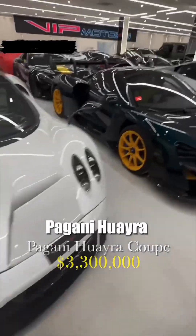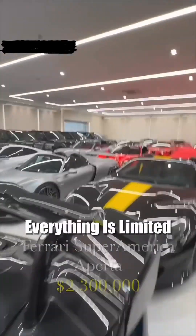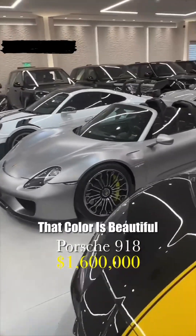Pagani Huera, McLaren Senna. Here is the Super America 599. Wow. Aperta, also zero mileage. Everything is limited. Oh, that color is beautiful. Yeah.